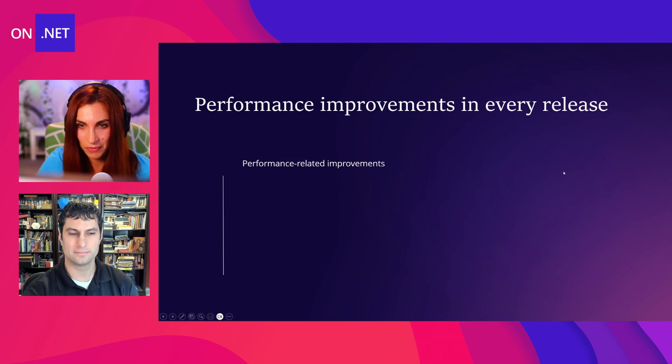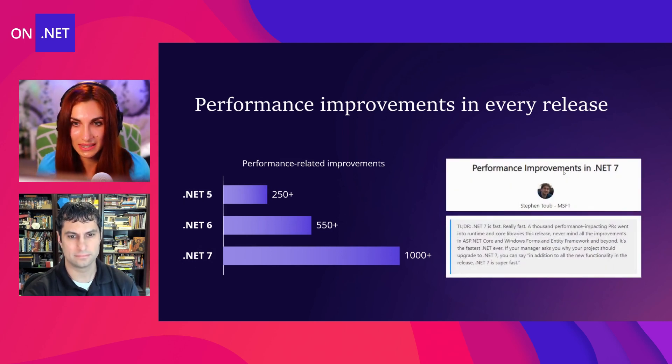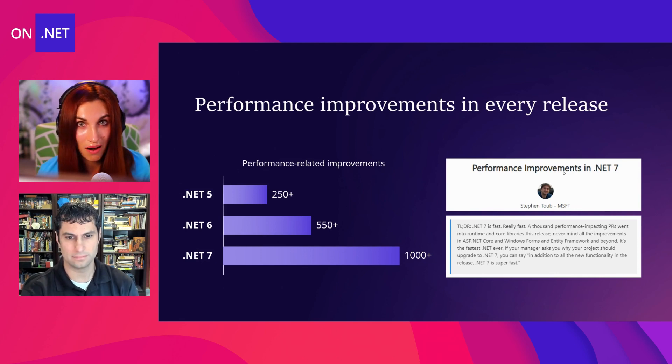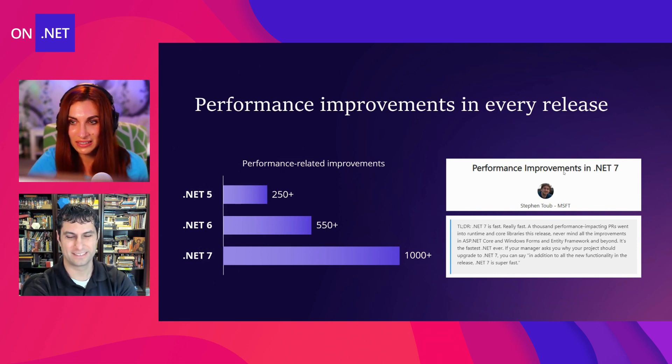As for me, the top reason to move forward is performance. Performance is extremely important and we've made so many improvements in this area. Moving from .NET Framework, and with every next version of .NET, we committed lots and lots of PRs related specifically to performance improvements. In .NET 7, we got more than a thousand PRs just for performance improvements in the BCL and all over the place. My coworker Steven publishes a blog post on performance improvements with every .NET release, and this year his blog post has more than 200 pages.